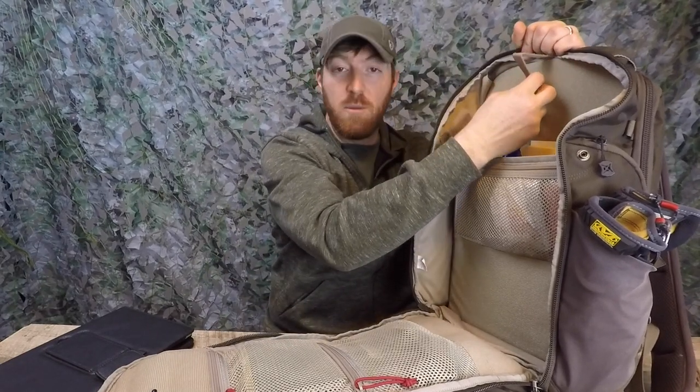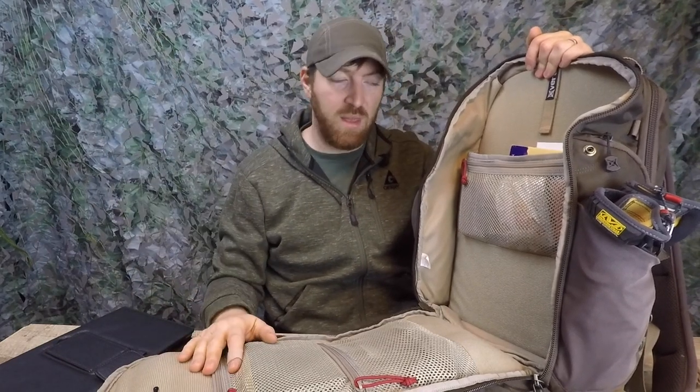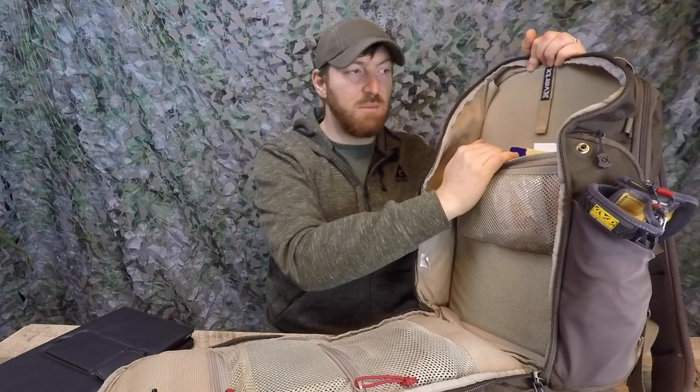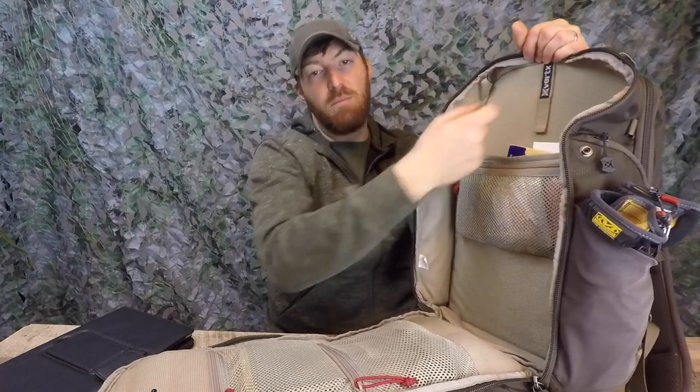Finally, there's a hydration bladder attachment inside for those using this more as an outdoor pack. I wouldn't take it on serious high-altitude hikes like 14ers — there are more ergonomic packs for that — but for easy around-town use and short hikes up to about five miles it's great. It can easily hold a 100-ounce bladder, and there are ambidextrous ports on either side to run the hydration hose through.